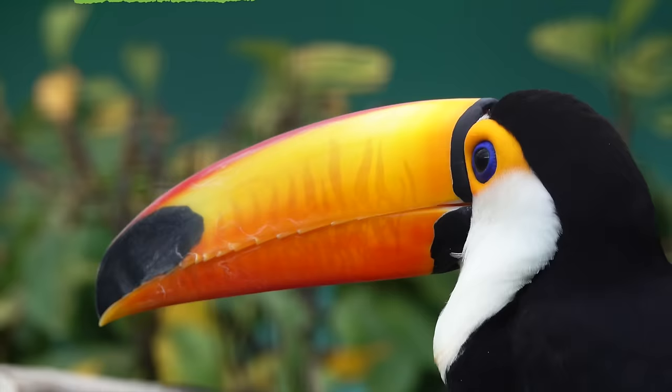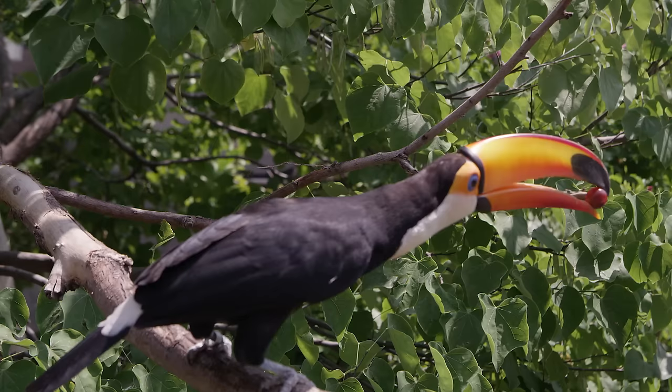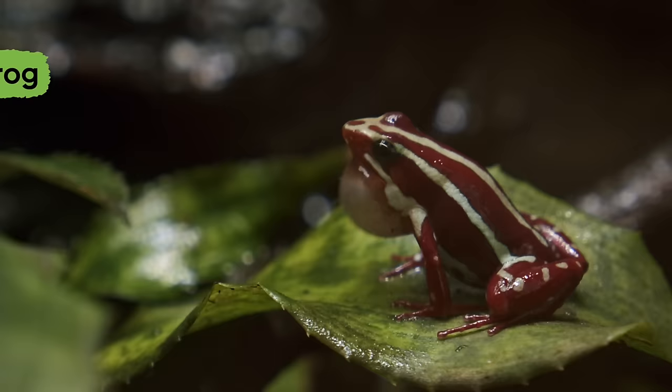Toucans are colorful birds with large, vibrant beaks and short, thick necks who live in the holes in trees. Their beaks are sharp enough to help them tear off pieces of fruit. They also eat lizards and small birds. They are important to the rainforest because they help scatter seeds.